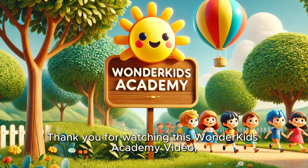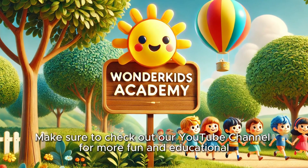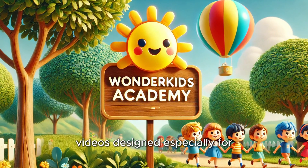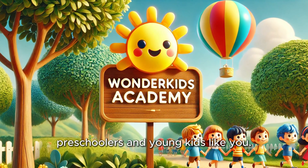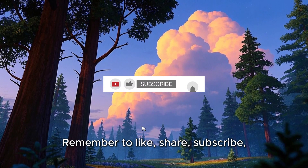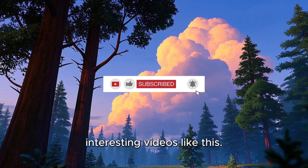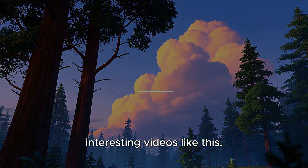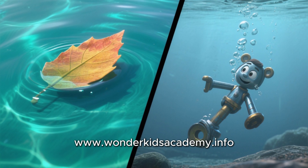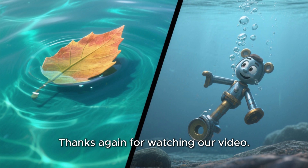Thank you for watching this Wonder Kids Academy video and I hope you all have a happy and healthy day. Make sure to check out our YouTube channel for more fun and educational videos designed especially for preschoolers and young kids like you. See you in our next video! Remember to like, share, subscribe, and turn on the notification bell for more interesting videos like this. Please also visit us at www.wonderkidsacademy.info to see more of what we are all about. Thanks again for watching!